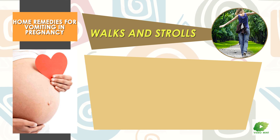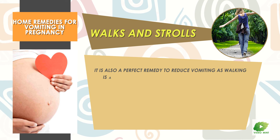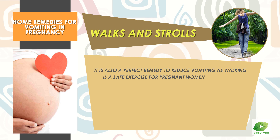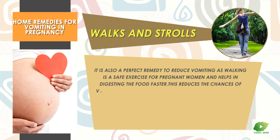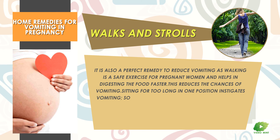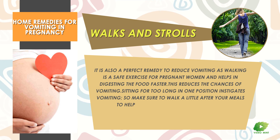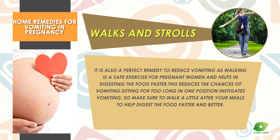Walks and Strolls: It is also a perfect remedy to reduce vomiting, as walking is a safe exercise for pregnant women and helps in digesting food faster. This reduces the chances of vomiting. Sitting for too long in one position instigates vomiting, so make sure to walk a little after your meals to help digest the food faster and better.